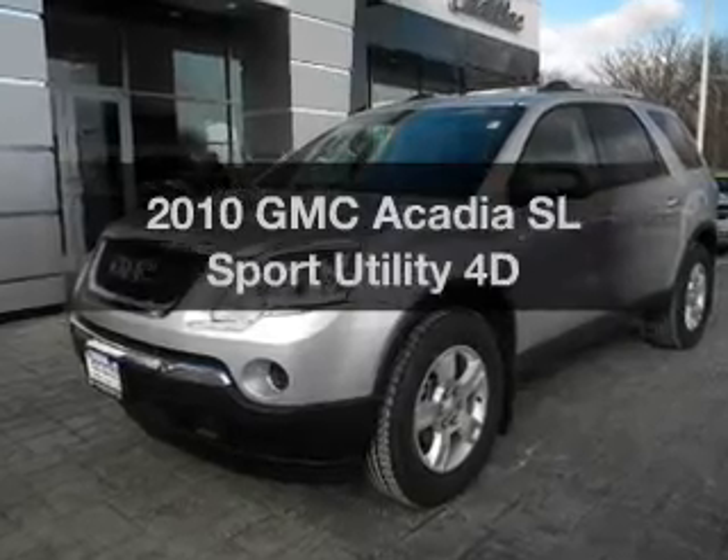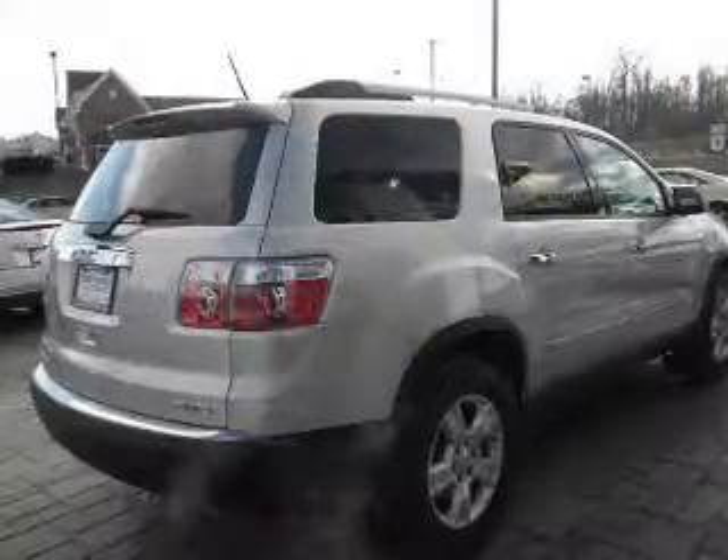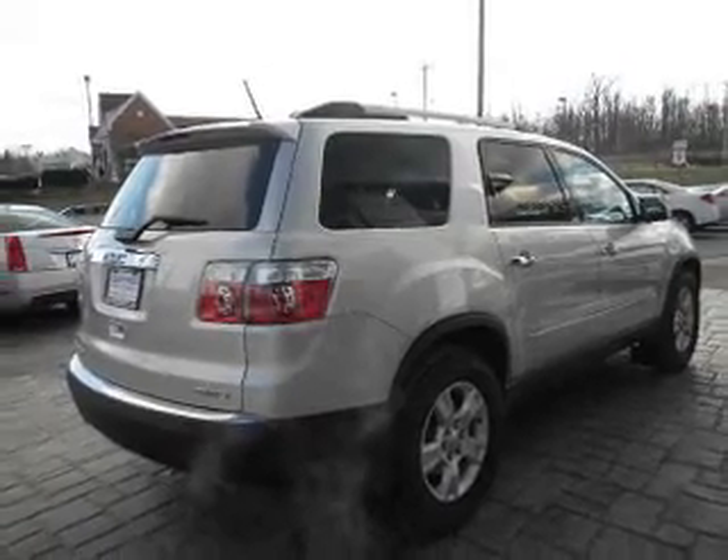Presenting the 2010 GMC Acadia. Everything you need under one roof with this great vehicle, featuring a reliable engine that responds smoothly to its automatic transmission.